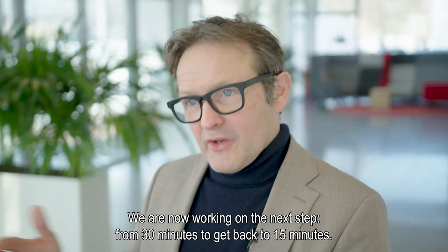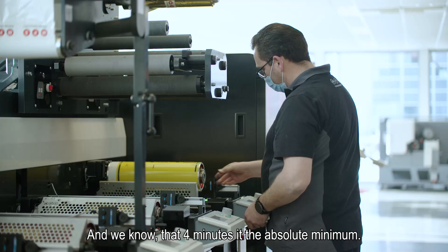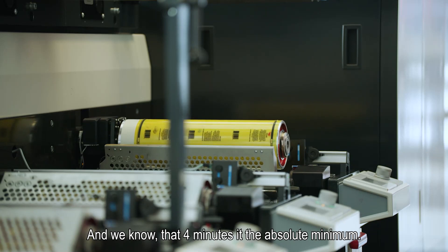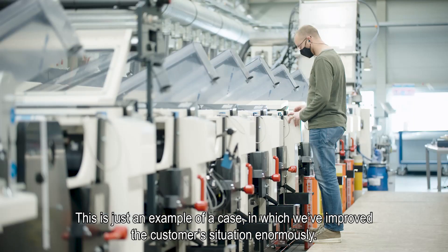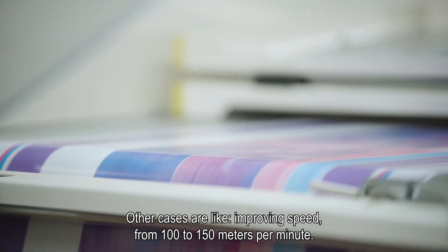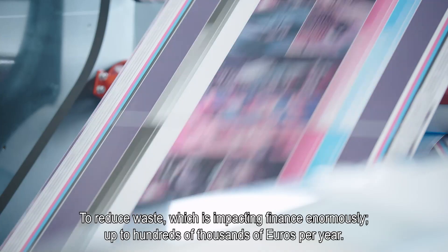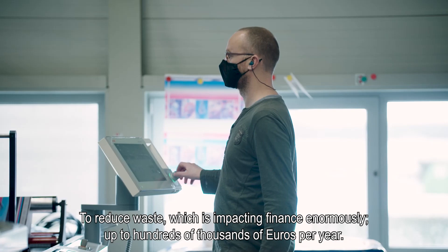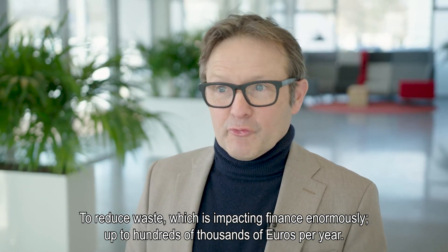We are now working on the next step: from 30 minutes down to 15 minutes, and we know that 4 minutes is the absolute minimum. This is just one example of a case in which we improved the customer situation enormously. Other cases include improving speeds from 100 to 150 meters per minute and reducing waste, which impacts finances enormously — up to hundreds of thousands of euros per year.